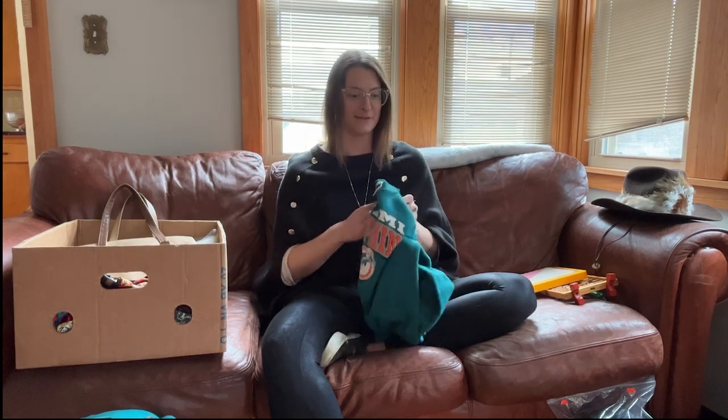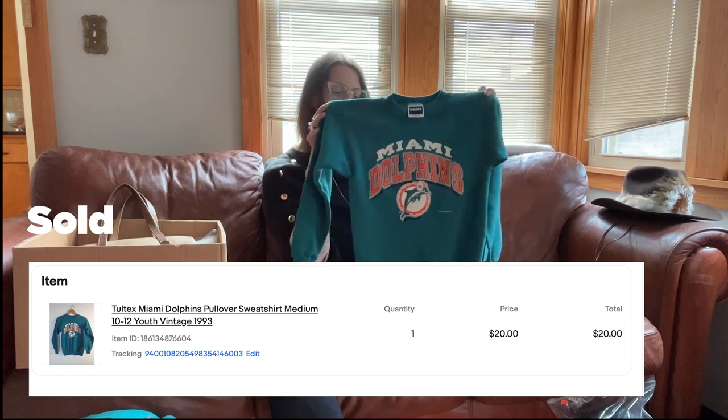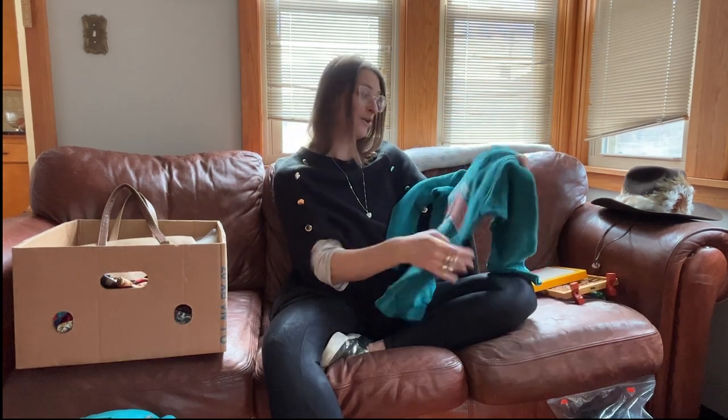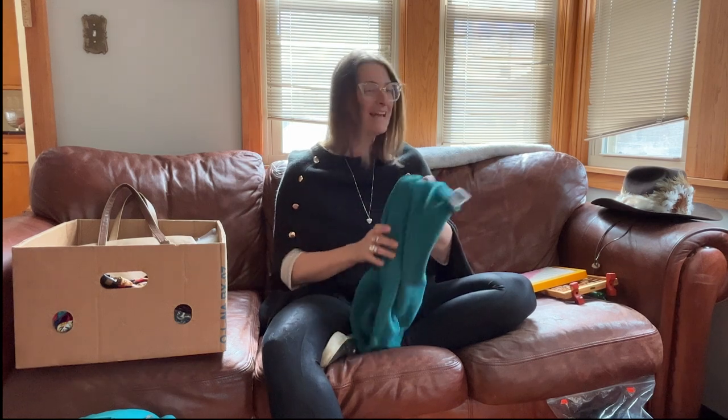They had a ton of really cool Packers sweatshirts, but they knew what they were worth — a lot were marked at $25 or even $40. They had a really cool one that was Patriots versus Green Bay, plus some Brett Favre stuff and some really cool old Brewers stuff. I only had about $55 so I had to put some things back. But they had this adorable Miami Dolphins sweatshirt from 1993 — it's definitely vintage — and I swear because we're in Wisconsin they only charged me two dollars for it. It's still probably worth as much as the Green Bay ones, but I suppose they know their clientele.